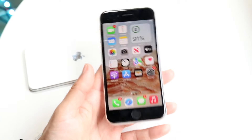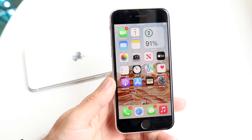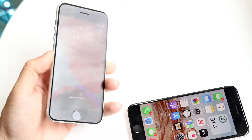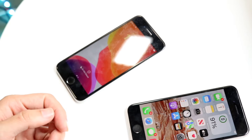Now let's do a speed comparison between the iPhone SE 3 and the iPhone SE 2. The iPhone SE 3 has the Apple A15 Bionic chip inside with 4GB of RAM, while the iPhone SE 2 had the Apple A13 Bionic chip inside with 3GB of RAM. So let's see which one is faster.